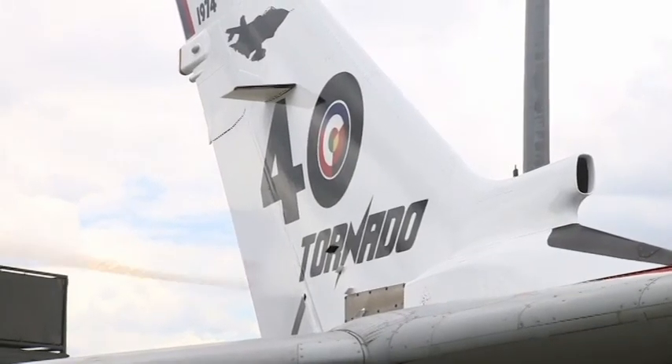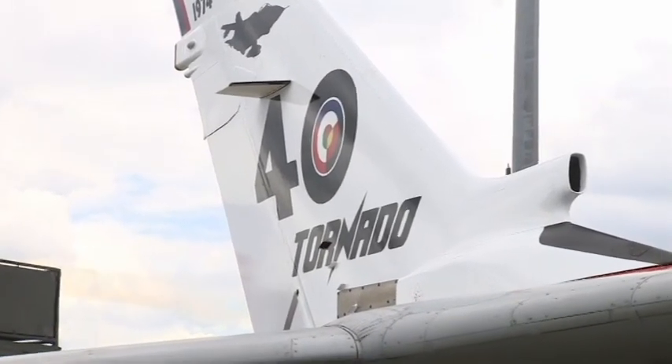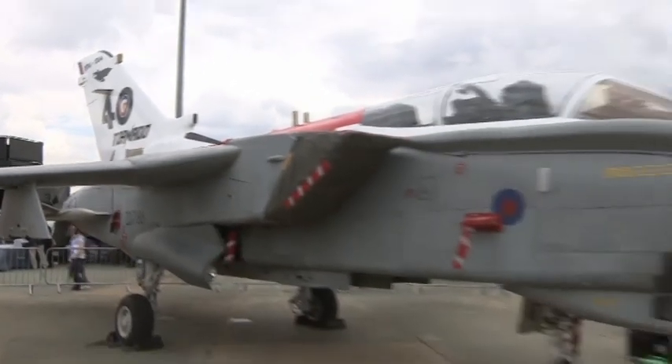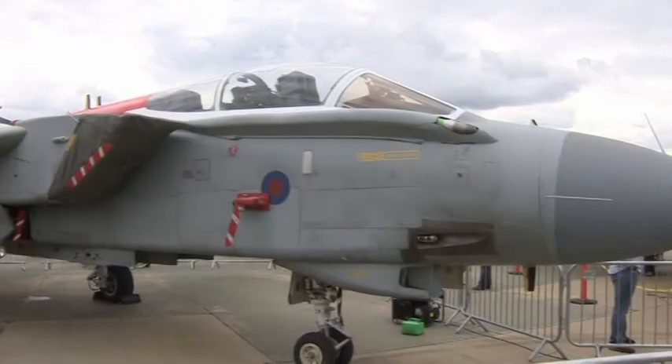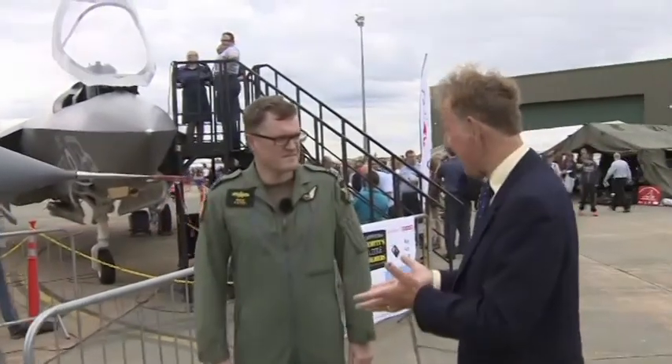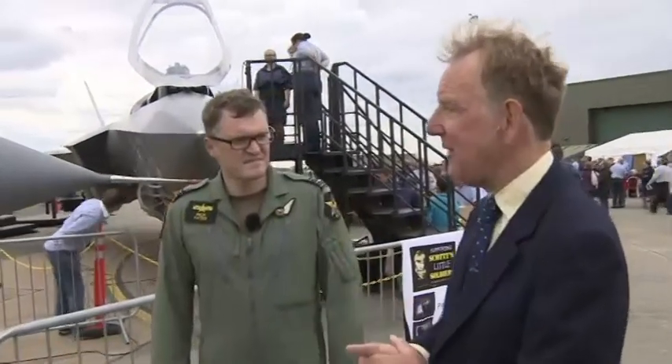They say 40 can be a dangerous age. Well, it may be for people, but I'm not sure whether warplanes have a midlife crisis. The Tornado, such an iconic part of Britain's military inventory for over three decades in RAF service, is celebrating that birthday.